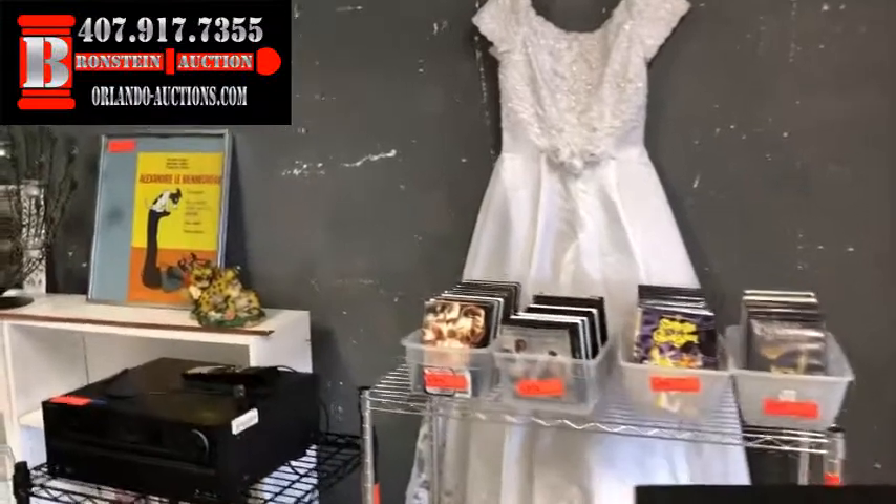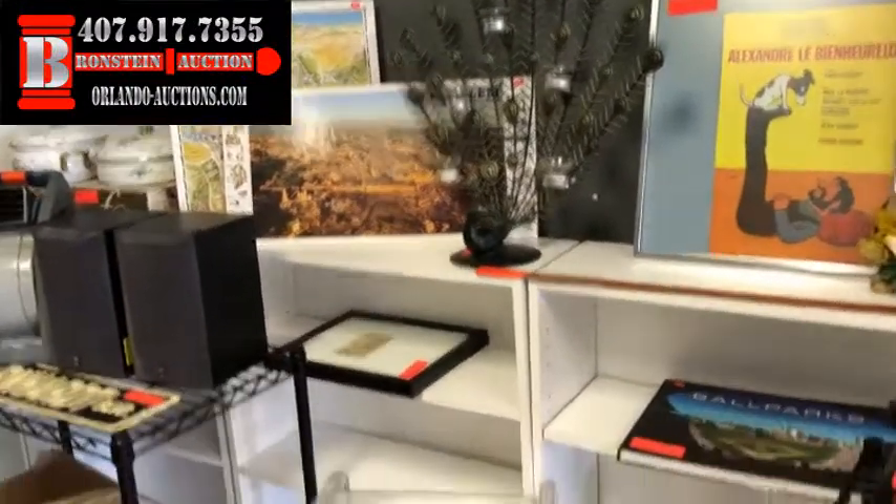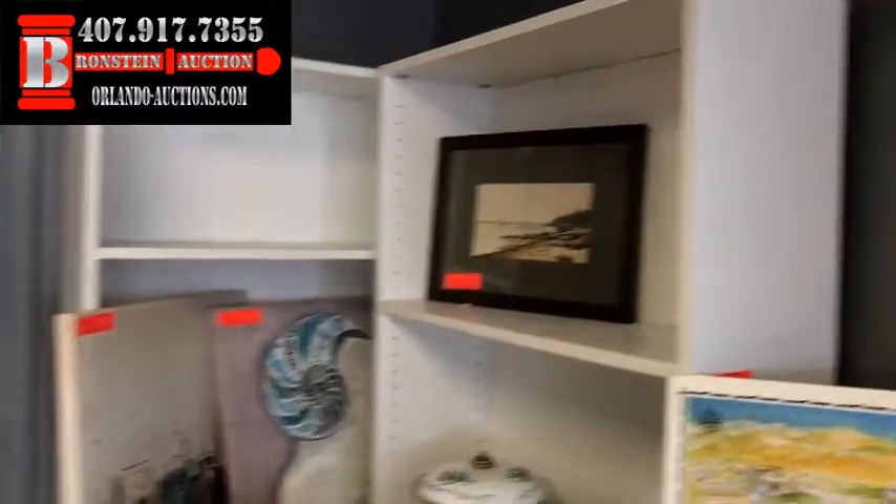We've got wedding dresses, DVDs, more pictures. We've got probably 25 to 30 more pieces of artwork out of the estate. It's just amazing quality. It is going to be a great night.